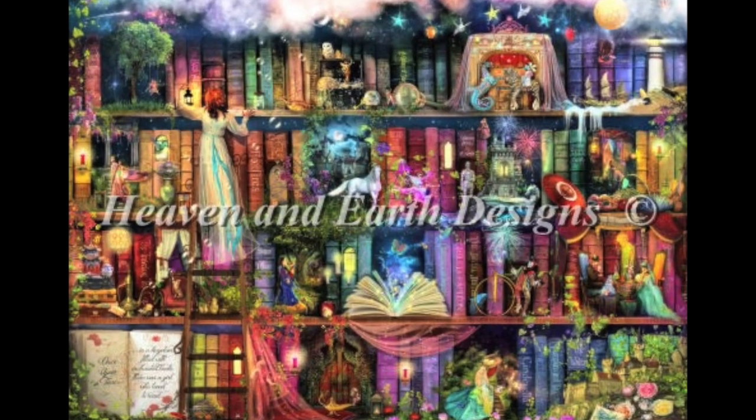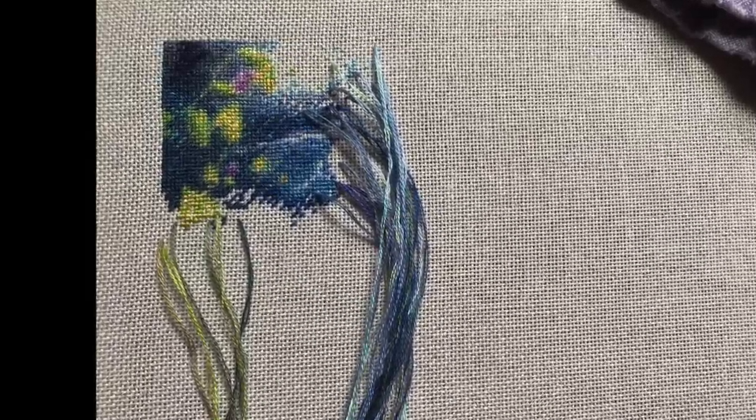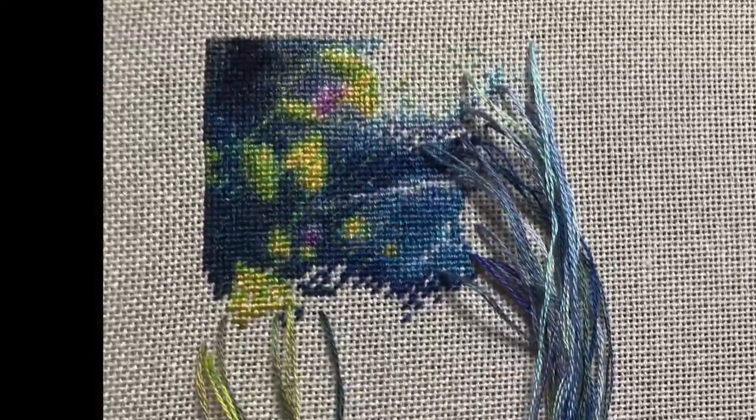First up is Treasure Hunt Bookshelf — this is my Heaven and Earth design. This is what it should look like when it's done, this is what it looked like last time you saw it, and this is what it looks like now.